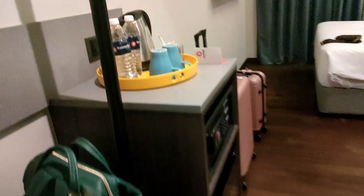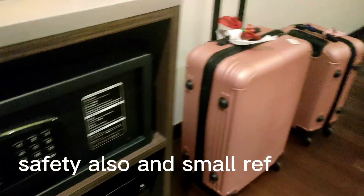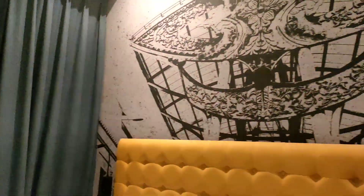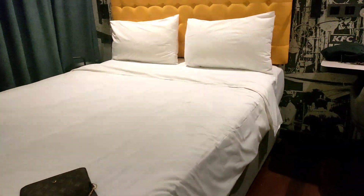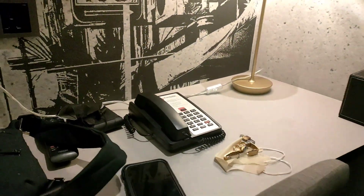Hi guys! So, ito yung room namin. Pagpasok mo, maroon siyang coffee maker, tapos free na water bottle, tapos ito may maliit siya na fridge. Tapos ayan yung TV. Ayan yung gamit namin — kararating lang namin. Maganda siya so far. Tapos may lampshade dyan, may table, may telephone.